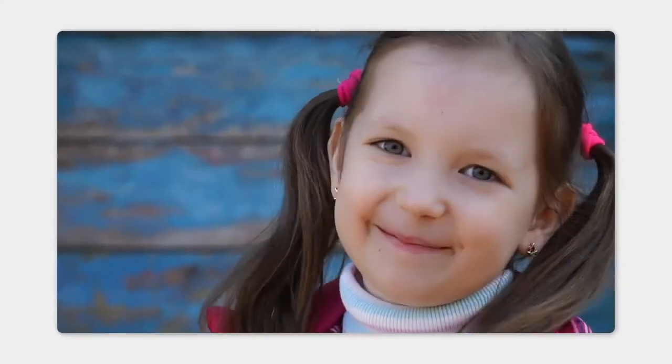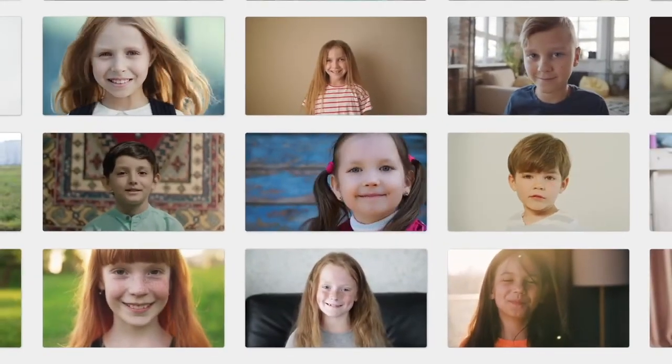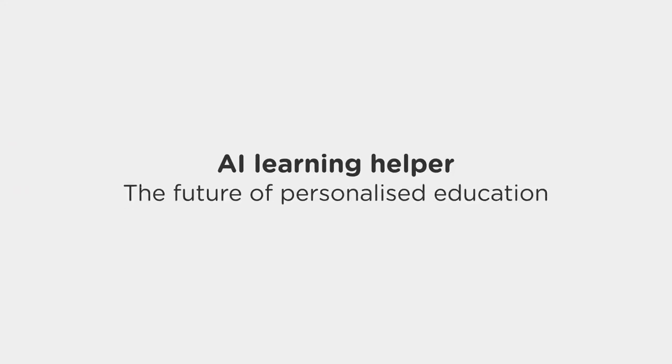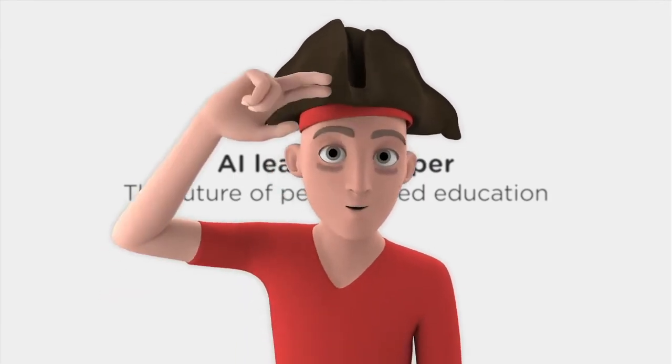The AI Learning Helper is infinitely scalable and has all the time in the world for every child. AI Learning Helper — the future of personalized education. Hope to see you soon, kids!